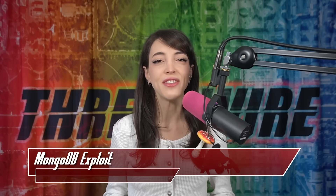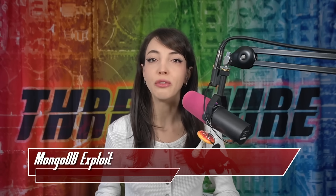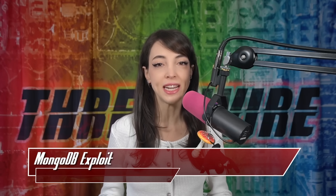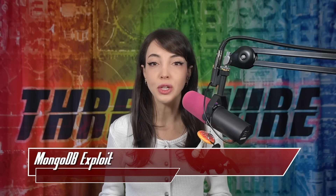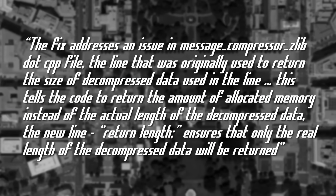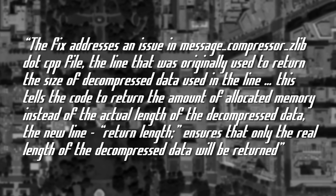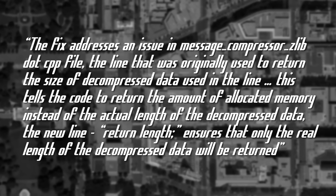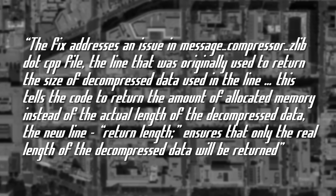The team at Aux Security did a full breakdown of the patch MongoDB pushed to production for this vulnerability. They saw that the issue existed specifically in the database's network transport layer and did a breakdown of the code change. The fix addresses an issue in the message compressor zlib.cpp file in the line that was originally used to return the size of decompressed data.